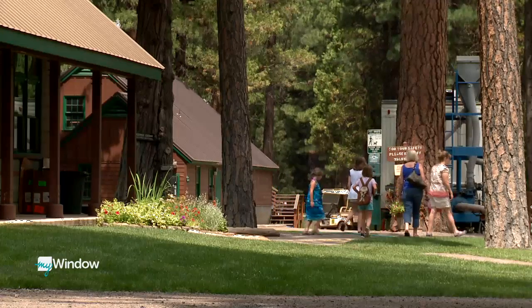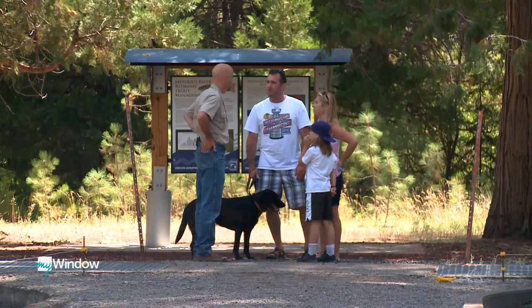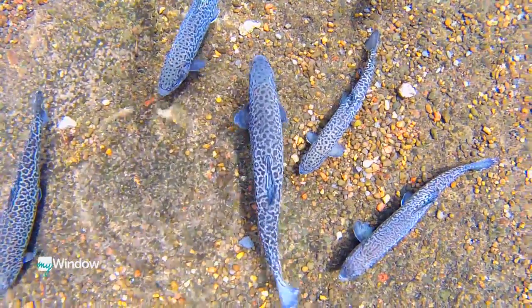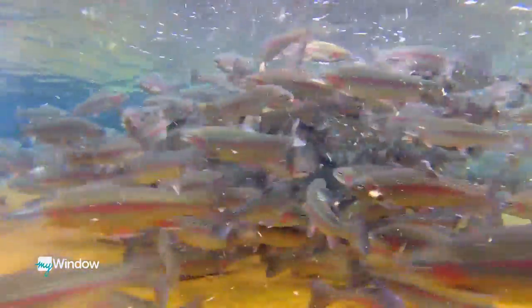Besides the lush surroundings that make up Wizard Falls, Dave will make sure you leave knowing a lot more about fish than when you arrive. They're a hybrid — a cross between a female brook and a male brown. A fish is a fish is a fish is not true. The behaviors from one group to the next, one species to the next, vary dramatically as far as feed quality, feed types, pressure tolerance from people, willingness to live in sun or shade, water depth, and rearing densities — all of those things vary dramatically from one species to the next.